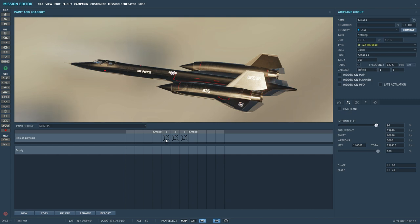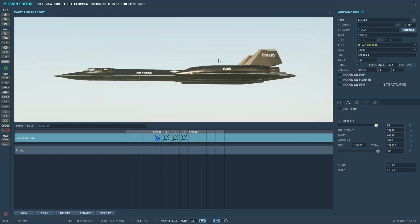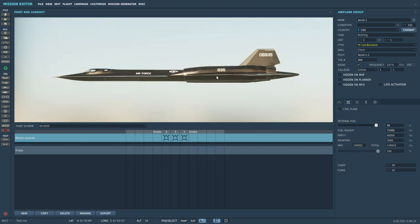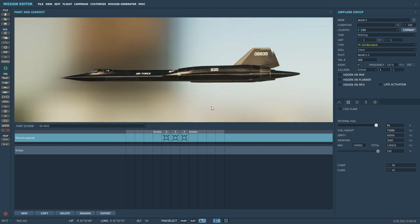Down here are the AIM-54s as you can see. You can have smoke pods, which I've not bothered to attach — I don't know if it actually does anything externally. So I've got three Phoenixes in the bays.